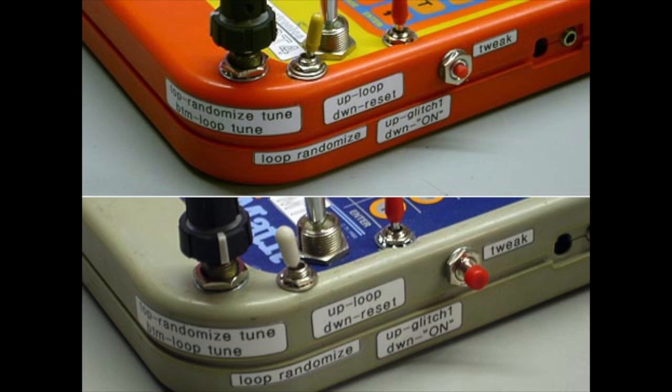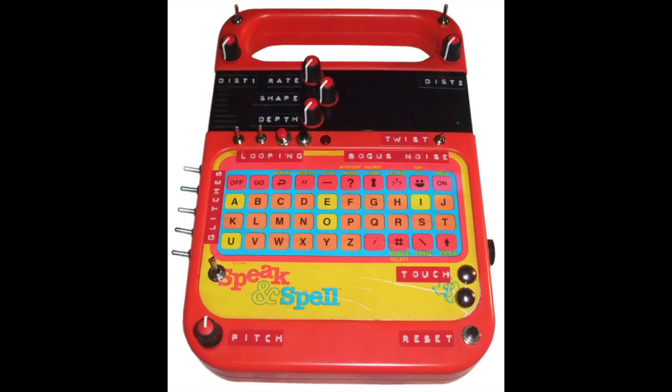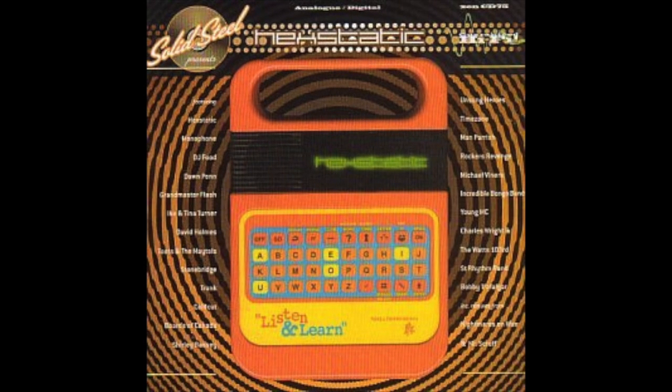A common use of the Speak & Spell today is by musicians who have modified them to make interesting sounds for their music. This is referred to as circuit bending and has been used by dozens of popular bands such as Beck. It's even featured on the front cover of one of Depeche Mode's albums.